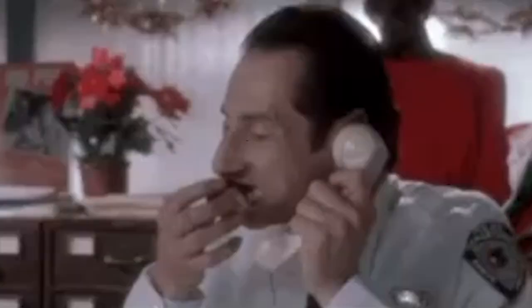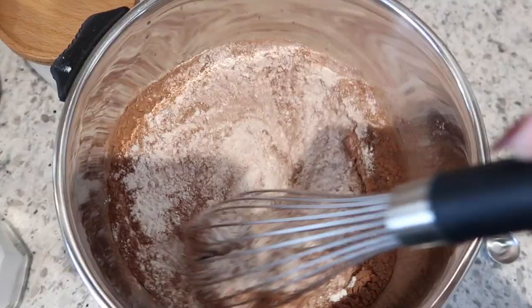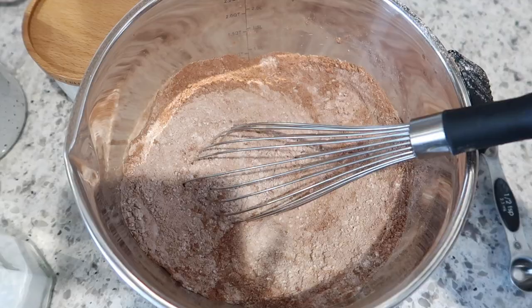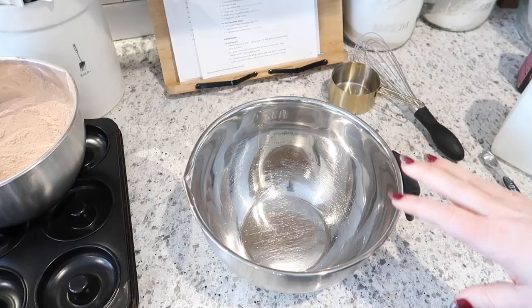For breakfast this morning we are making chocolate donuts from the scene in Home Alone. In this bowl I've got some flour, cocoa powder, sugar, baking powder, baking soda, and salt. I did sift the cocoa powder and then I weighed all the ingredients with my kitchen scale as the recipe recommended. I'll link all of the tools and recipes I use in this video down below in case you guys want to recreate them. I'm going to go ahead and whisk the dry ingredients.